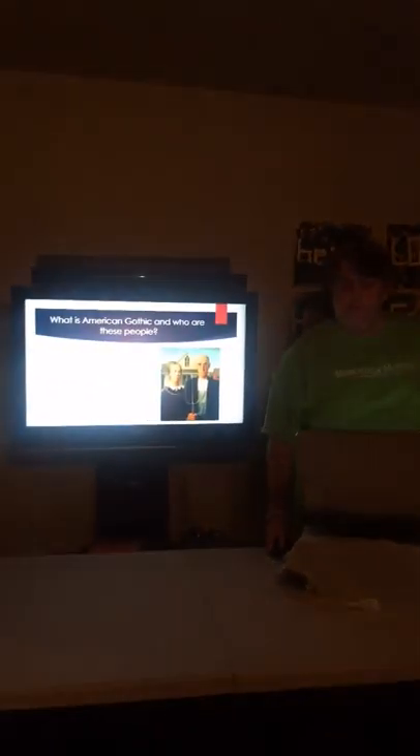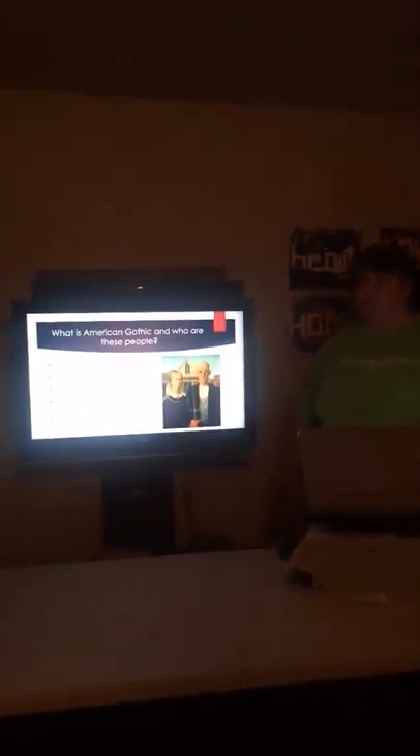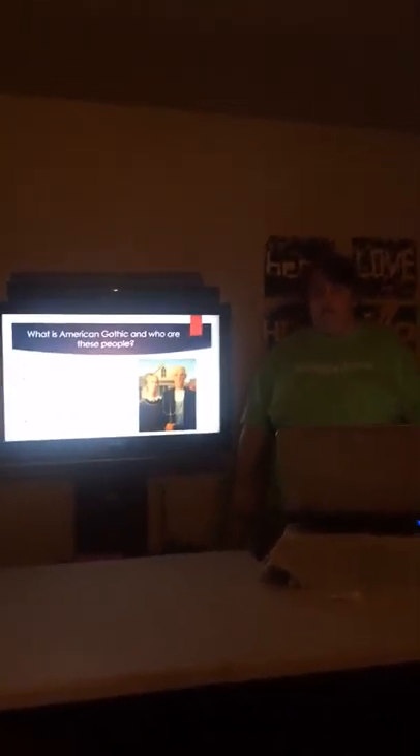Among the well-known paintings of America, it's American Gothic. You've likely never matched the painting with the name, and if you're like me, you've assumed this was a married couple, likely from a farm in Indiana, when actually this is said to be a man and his daughter from Iowa.